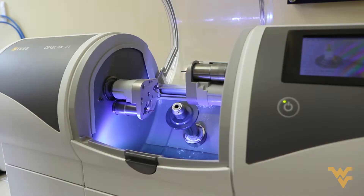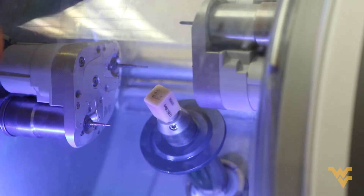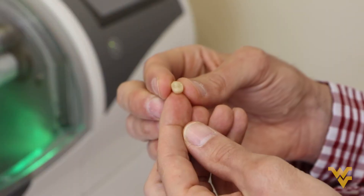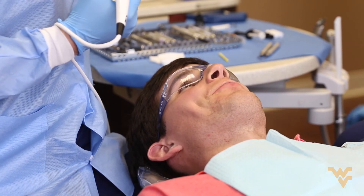Having the ability for our students to observe these kinds of technologies before they graduate will not only help them as students but also prepare them as practitioners. There's an enthusiasm with the students that I don't think I've seen before, especially with interest in materials and technology. It definitely ignited a passion in them.